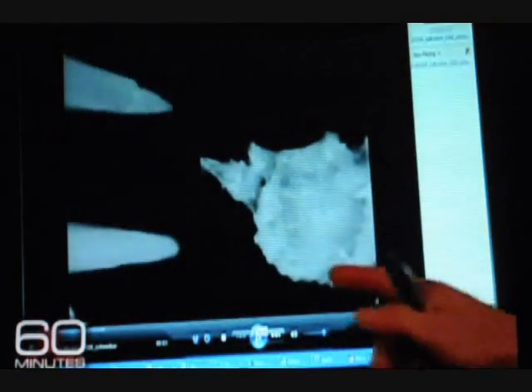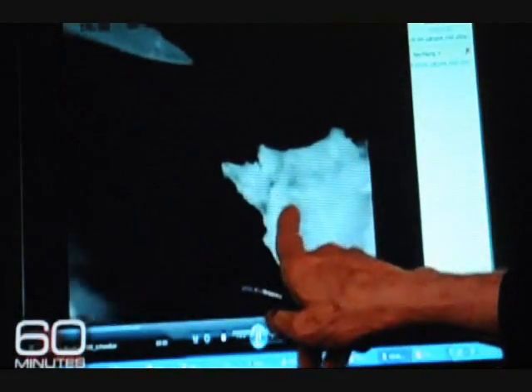She showed us videos she took under the microscope. Without the mineral, what was left looked like the soft tissue she would have expected to find if it had been modern bone. This was impossible — this bone was 68 million years old.